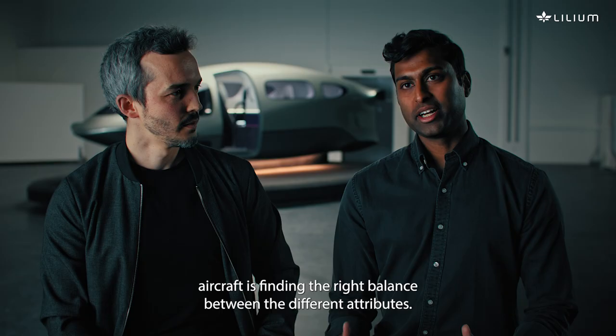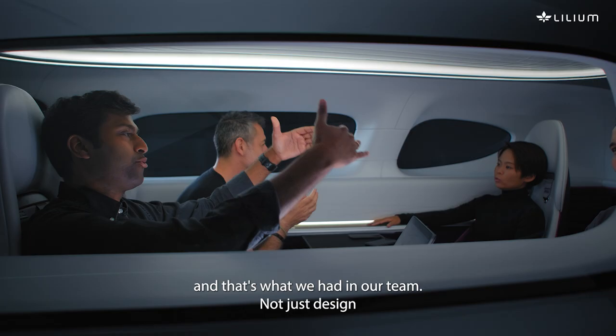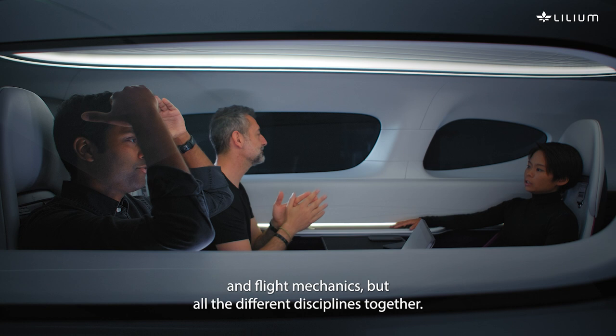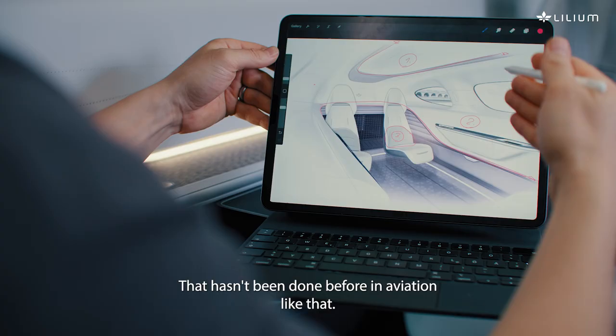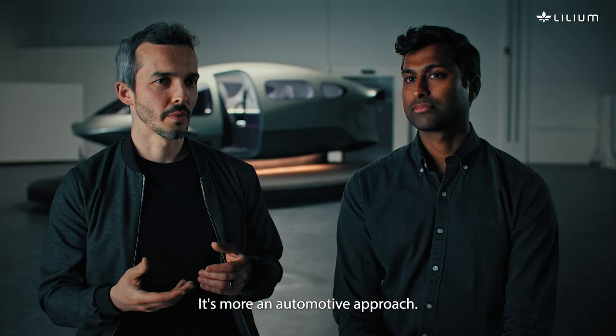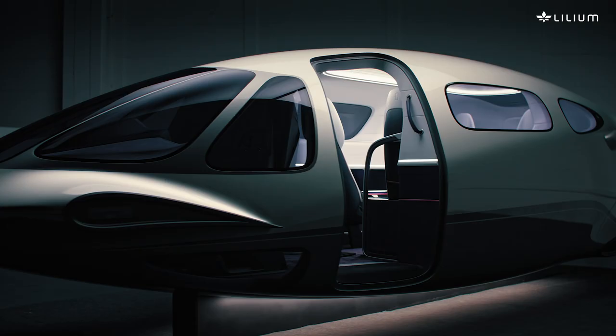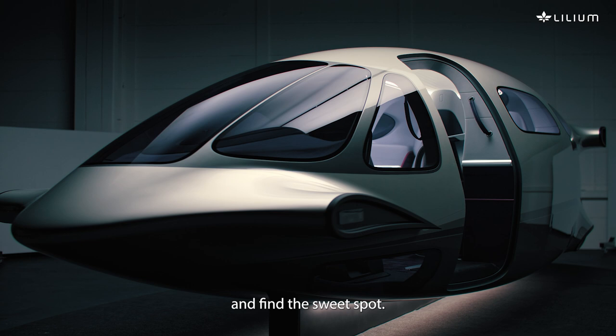What's important for any aircraft is finding the right balance between the different attributes. And what that engenders in the team is healthy tension, and that's what we had — not just design and flight mechanics, but all the different disciplines together. It hasn't been done before in aviation like that; it's more an automotive approach. So you try to fuse form and function and find the sweet spot.